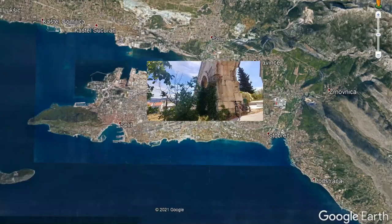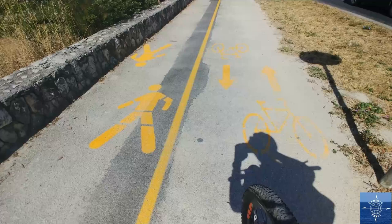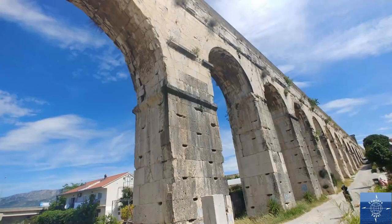Venturing even farther beyond Old Town, I rented a bike to go see one remnant of Diocletian's original aqueduct. Destroyed by the Goths in the 6th century, the aqueduct was reconstructed by the Austro-Hungarian Empire in the 19th century and used as the city's water supply until 1932, when a modern water station was built nearby.